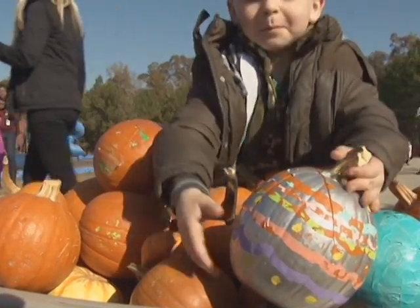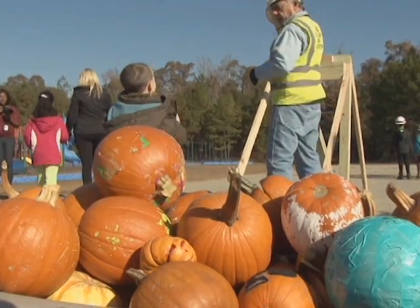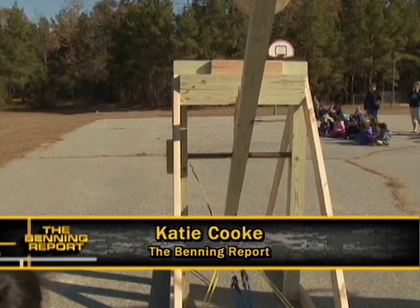Stowers Elementary is planning on making this an annual event and using the data collected each year to improve future catapults. Katie Cook for Benning TV.